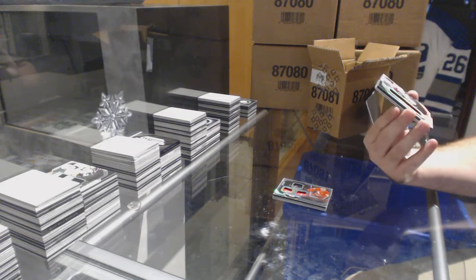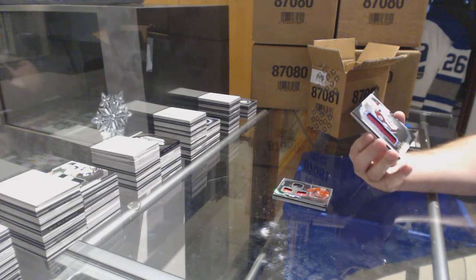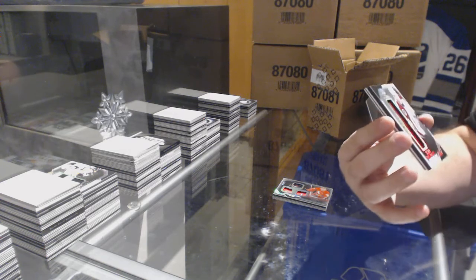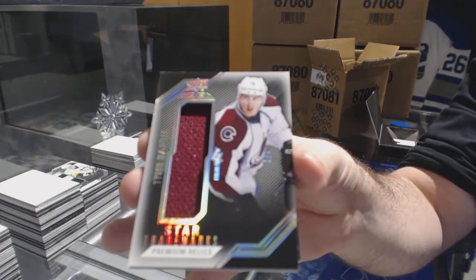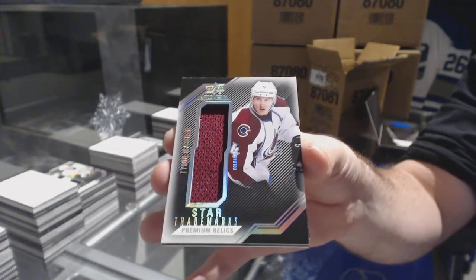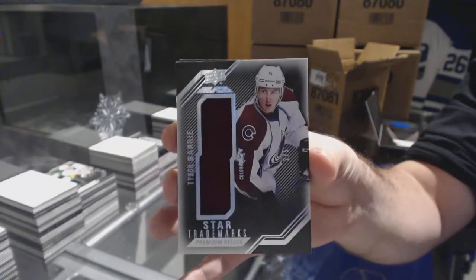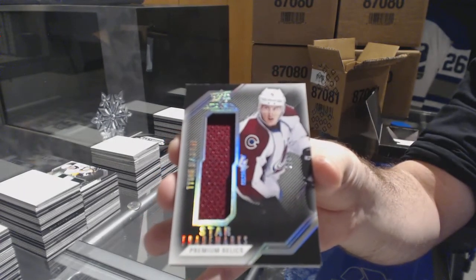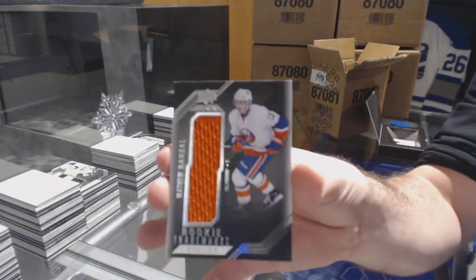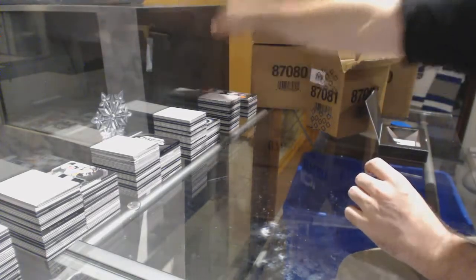Number two of five, Star Trademarks Premium Relics — it's a thick card, I think this is supposed to be a patch. For the Colorado Avalanche, Tyson Berry, number two of five premium relics. The only other ones we opened had a Carlson patch and a Crosby stick. I don't know if this was supposed to be a jersey, but two of five. And for the Islanders, Matthew Barzal. My guess is that's supposed to be a patch or a stick or something.